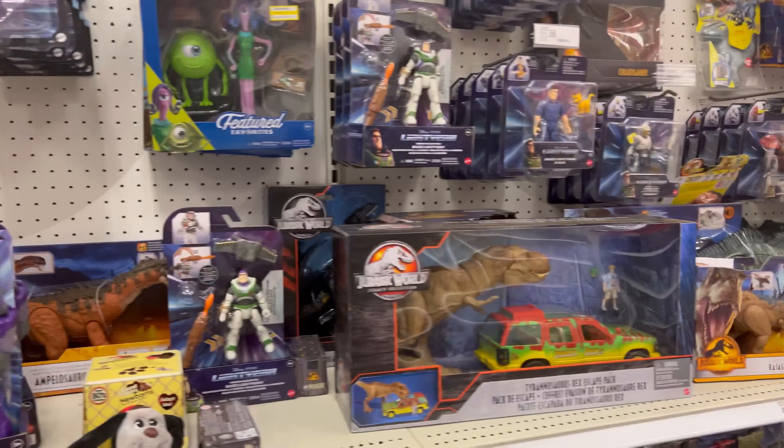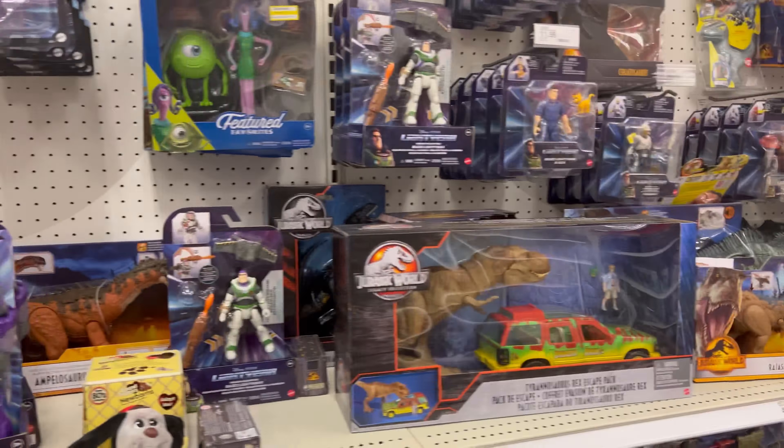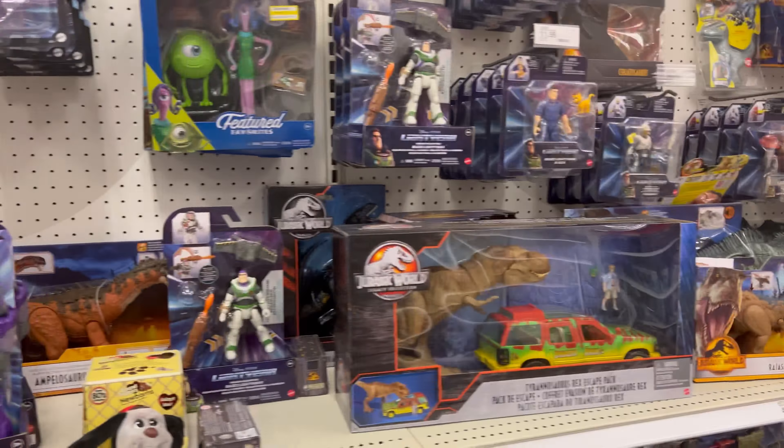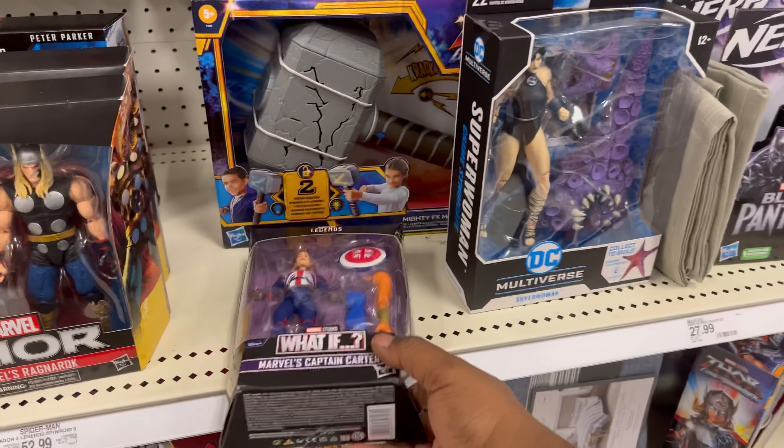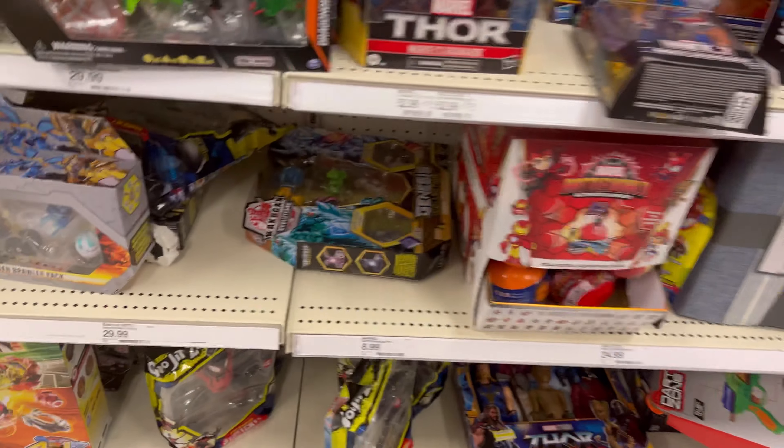They got some Adam Smasher — actually they got a bunch of Adam Smasher. I'm gonna check the price on this guy. I think they're like 40 bucks. I really want to get that Hawkman but I don't want this other guy. We're definitely getting that Constantine. I don't see the Renew Your Vows two-pack so we're gonna head to Walmart — it's not stopping here, we're going to Walmart. I'll also check the price on a couple more figs before we go.